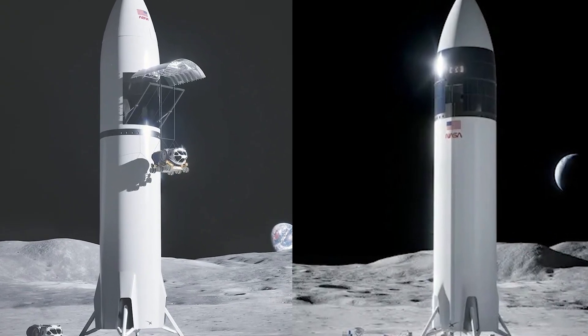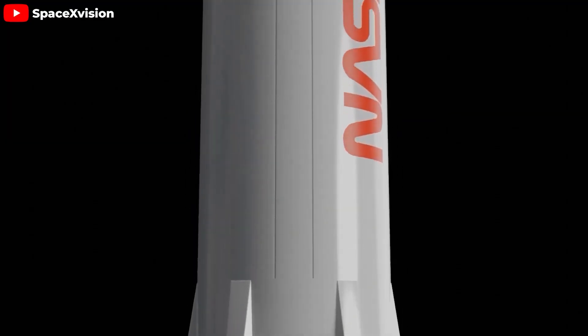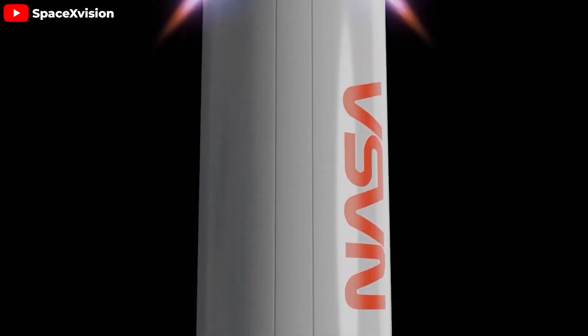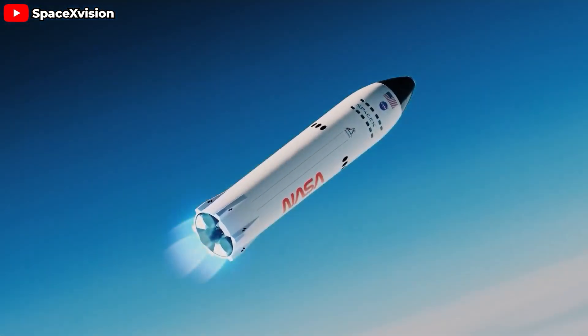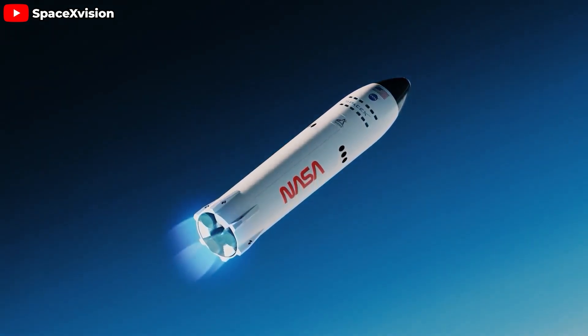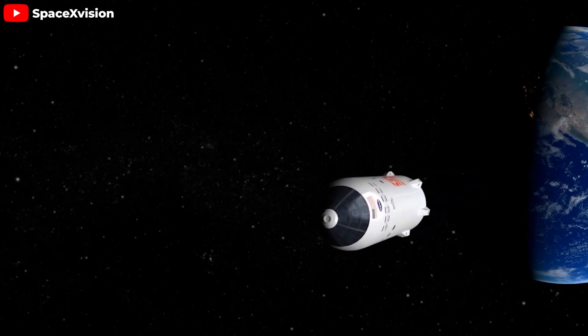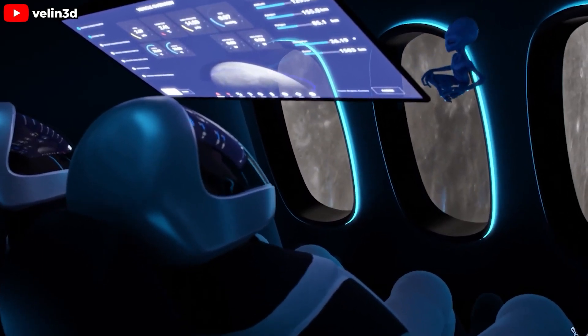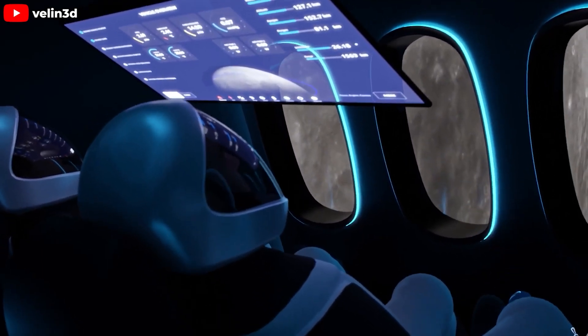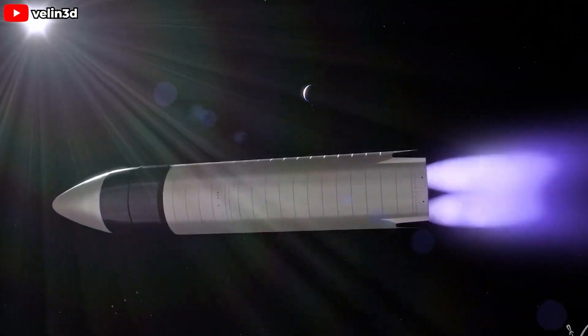The cargo landers are painted white, just like the Starship HLS. White paint reflects sunlight far more effectively than darker colors, helping to keep the surface temperature of the spacecraft lower when exposed to intense solar radiation. This reflective quality is essential in space, where there's almost no atmosphere to protect against the relentless bombardment of solar radiation and cosmic rays. The white paint plays a crucial role in maintaining a stable internal temperature, minimizing negative impact on the spacecraft's sensitive onboard electronics and systems.